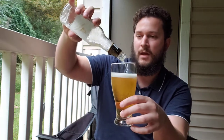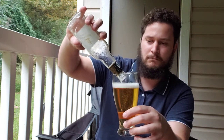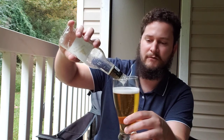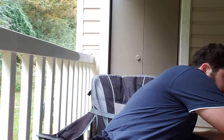Very minimal head. That's one thing I notice about this compared to Miller High Life — as most people who drink beer know, Miller High Life has a very thick, frothy head. And this, as you can see, has a very minimal head, one finger at most. That's one observation I've noticed between the two.